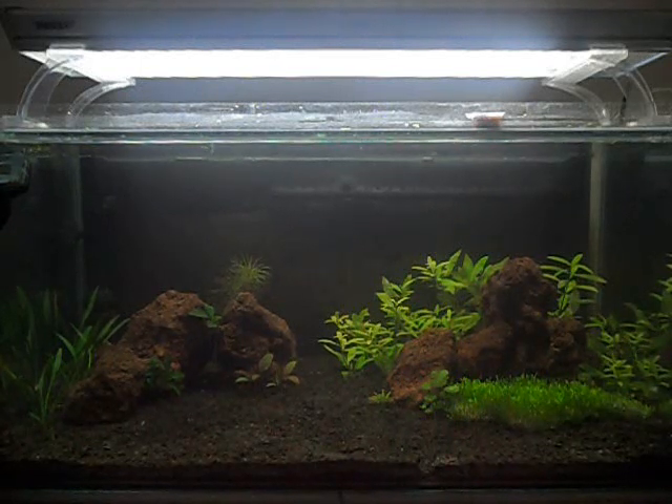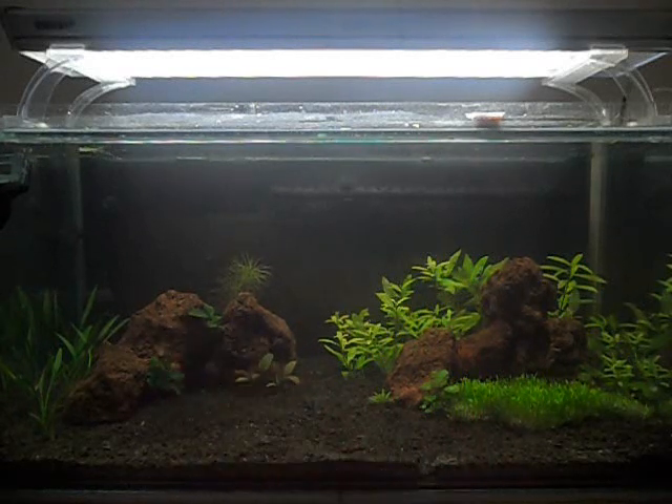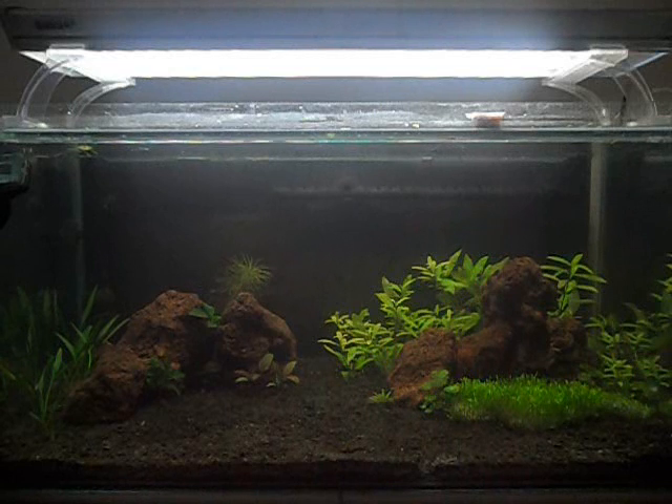The Rotala at the back — there's also another piece I've just planted there that's doing okay. When I set up the CO2 on this tank, that should really take off, so everything's fine on this tank.